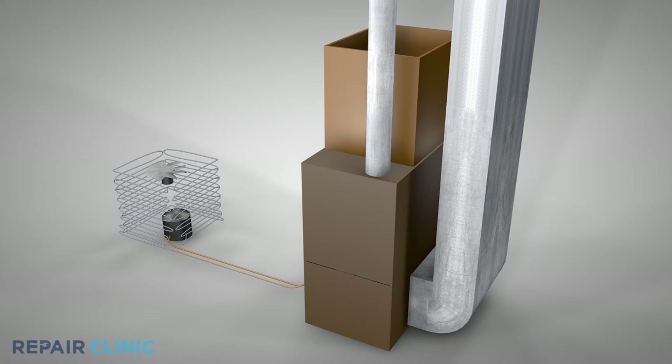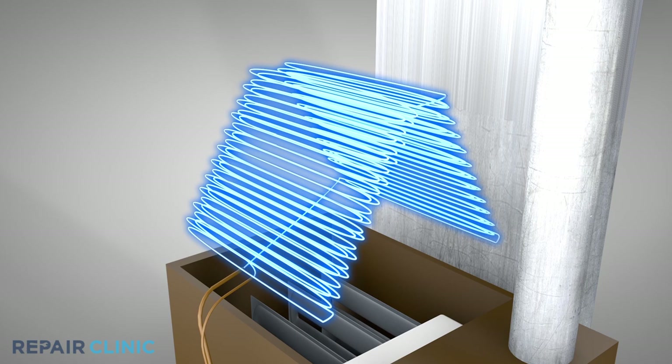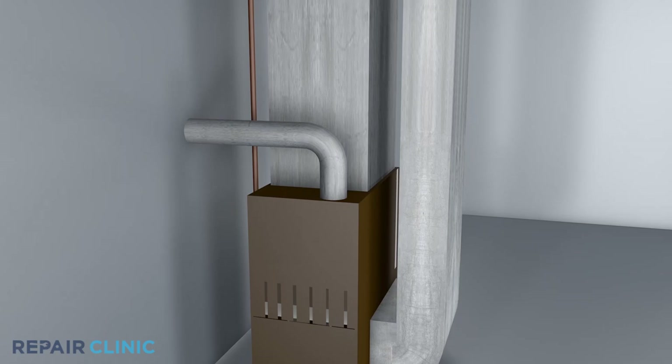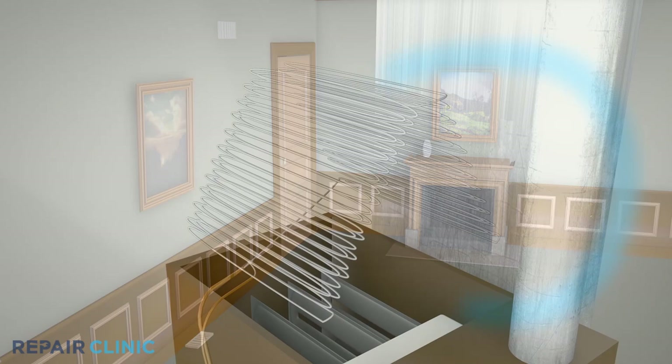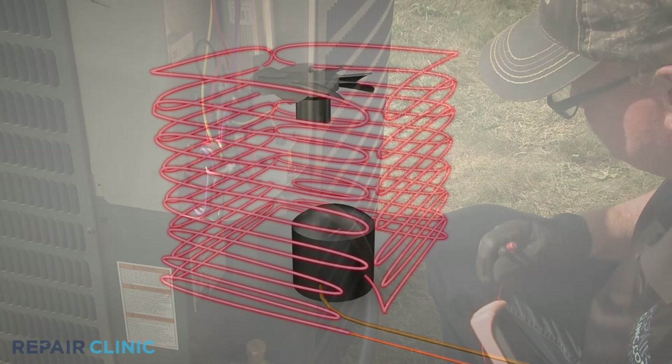Once the refrigerant has passed through the condenser coils, it travels to the evaporator coils located on the furnace or air handler. As the refrigerant liquid enters the coils, it expands into a gas, which makes the coils cold. A circulation blower fan will draw air over the evaporator coils and force it through the home's venting to lower the room temperature. The refrigerant gas will continue to flow from the evaporator coils to a suction line attached to the compressor. The compressor compresses the gas back into the condenser coils, which again converts the gas into a liquid, and the cooling cycle continues.